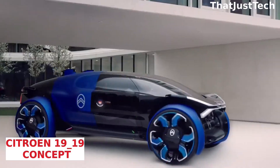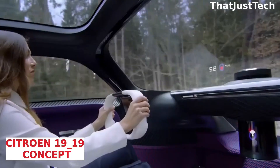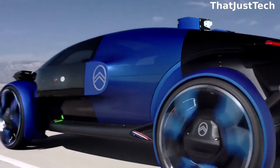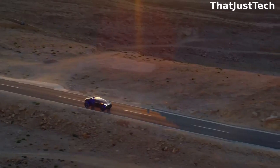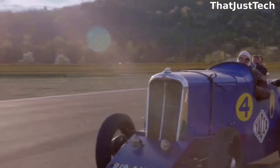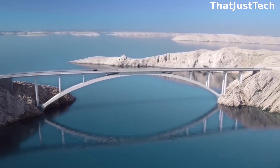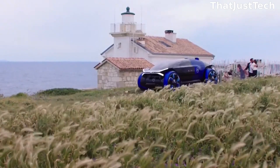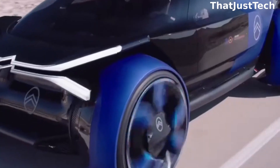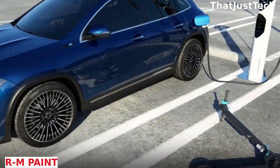Citroën crafted the 1919 concept electric car to commemorate the centenary of the iconic French company. The name 1919 pays homage to the year of the company's founding, and the French have infused their vision of mobility into this concept, incorporating many interesting features. With two motors, the Citroën 1919 boasts a total of 462 horsepower. A single charge can take you on an 800-kilometer journey, and the car can accelerate up to 200 kilometers per hour.